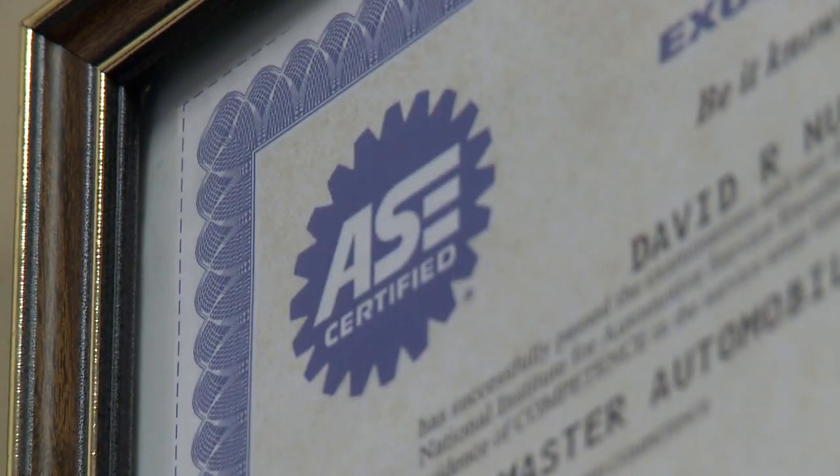This is what I like to see — clean and neat. A clean waiting area and restroom tells me that the service center takes pride in its work. Did you notice there are some ASC certificates on the wall? Yeah, I saw those. Now, tell me, what can I expect when I come in for a service or repair?